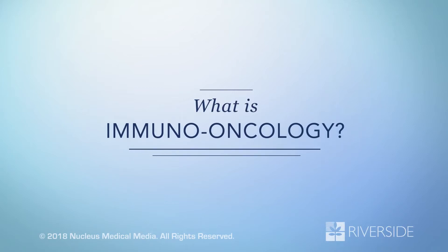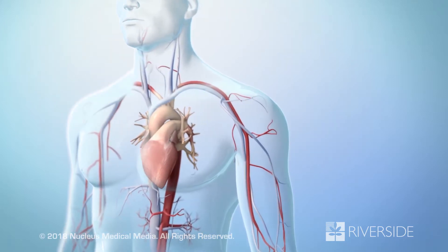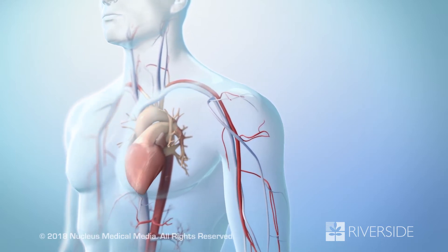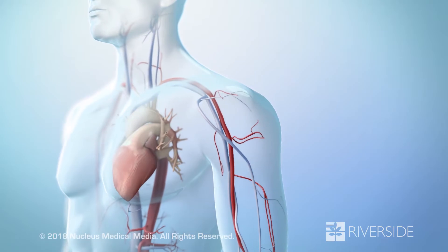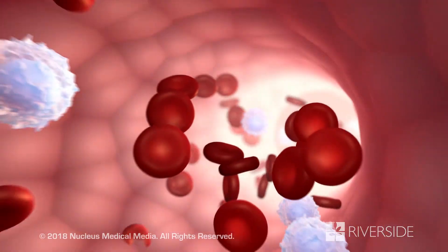This video will show you what immuno-oncology is and how it works. Immuno-oncology is the study and development of certain treatments called immunotherapies for cancer. These treatments fight cancer by strengthening your immune system.